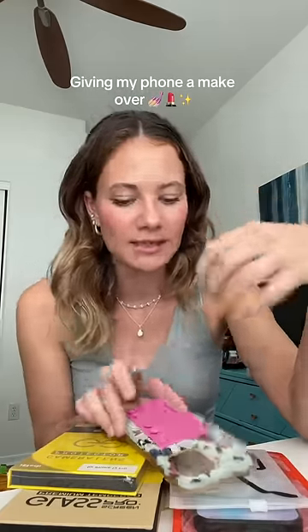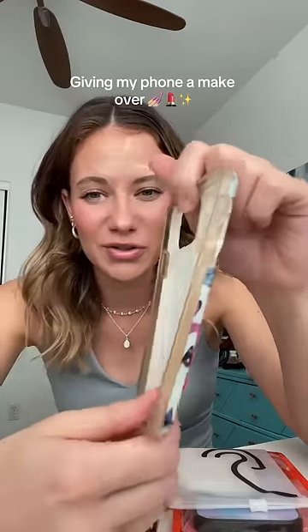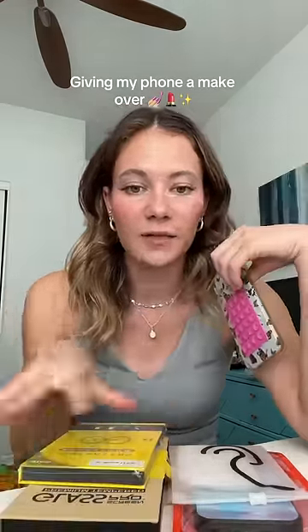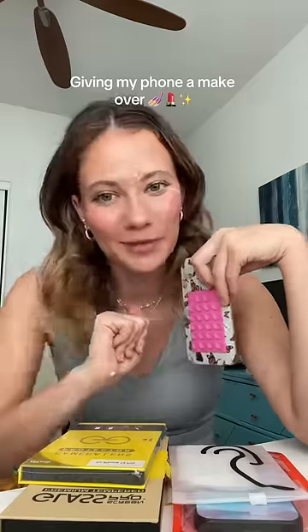I love my phone but I could really use some TLC. My screen protector is cracked, this is my current phone case — as you can tell it's going yellow on the sides and I've picked off the suction cups. So I got this stuff off of Amazon and I'm gonna give my phone a little makeover.